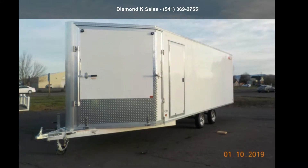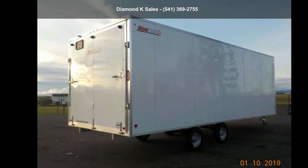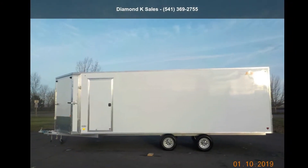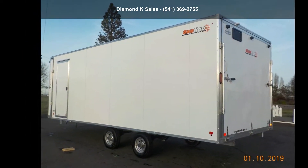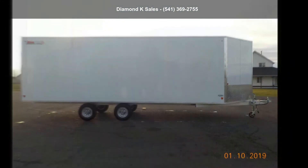Check out the SnoPro 2019 Stealth Snow 101 inches x 22 feet package. If you are looking for a quality trailer, consider this one. This unit is priced just right and comes equipped with many desirable features. Follow the link in the description below to learn more about this trailer's features.